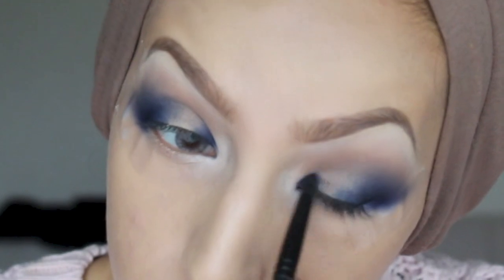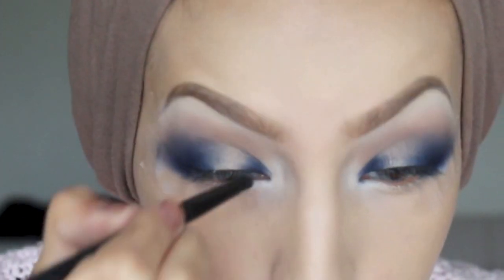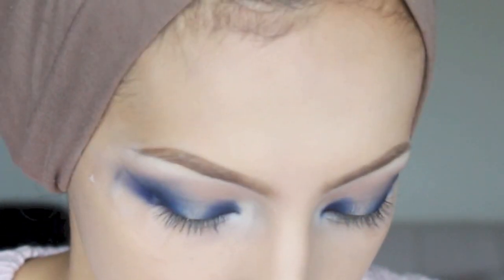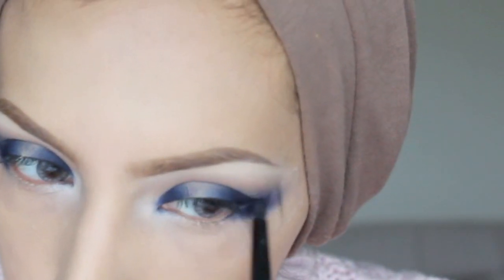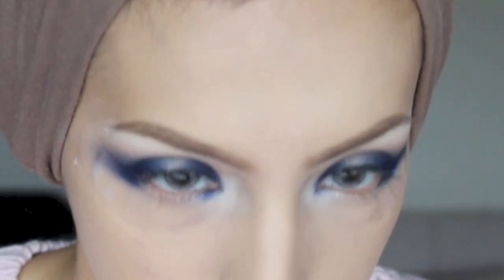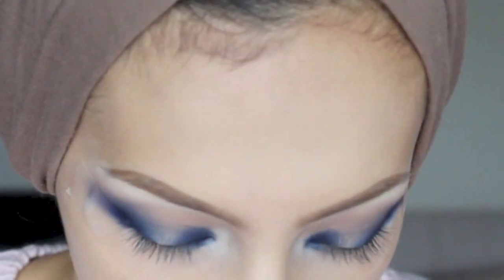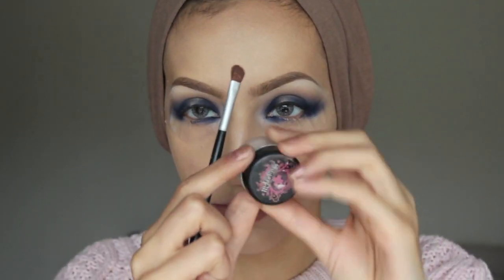I'm applying the navy in the inner part of the eye. I'm using this brush because it's nice and stiff and densely packed, so it gets the colour concentrated on the inner and outer parts of the eye. I'm taking it in a wing shape on the inner part — and later in the video you'll see me take it on the outer part as well. Keep building colour, going back and applying more.